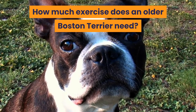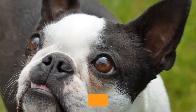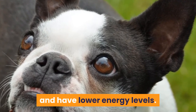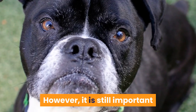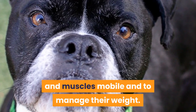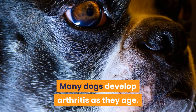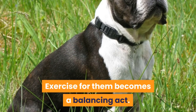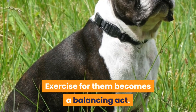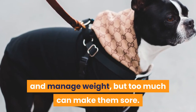How much exercise does an older Boston Terrier need? As a dog gets older, they become less active and have lower energy levels. However, it is still important that they remain reasonably active to keep their joints and muscles mobile and to manage their weight. Many dogs develop arthritis as they age, and exercise for them becomes a balancing act. It is important to keep their joints mobile and manage weight, but too much can make them sore.